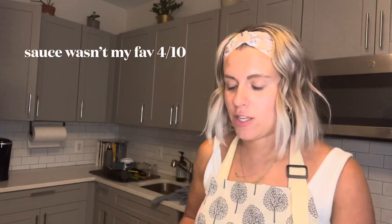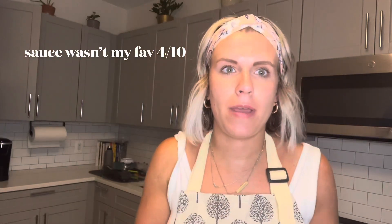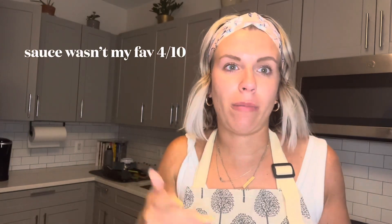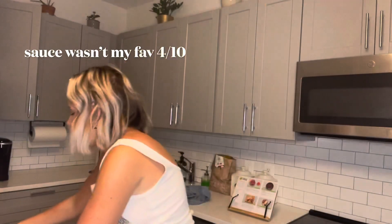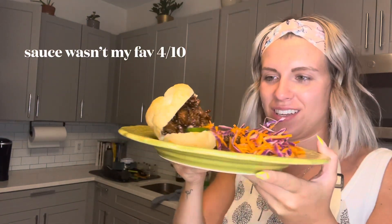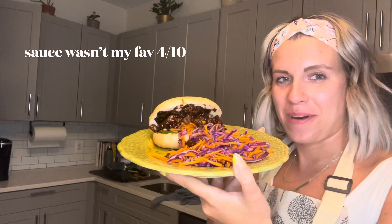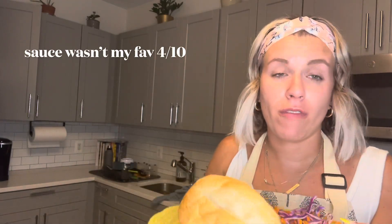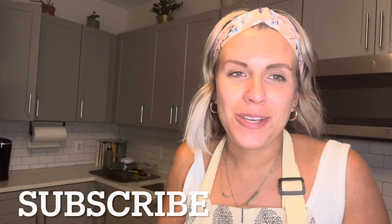I just finished making this one — hands down the easiest to make. It says only 15 minutes and it truly was super easy: just cook the meat and put it all together. It turned out just like the picture — it looks so pretty, I'm so excited to eat it. Stay tuned for box number two! Thank you so much for tuning into my HelloFresh cook-off.